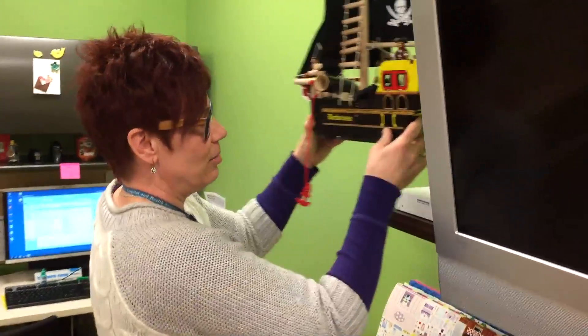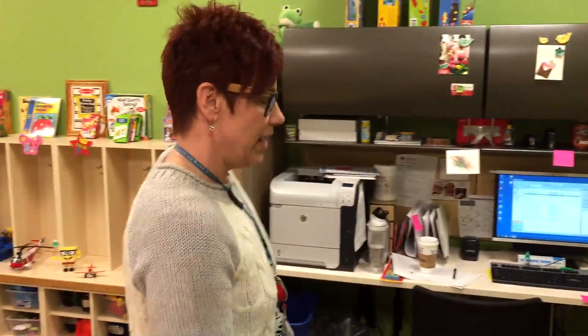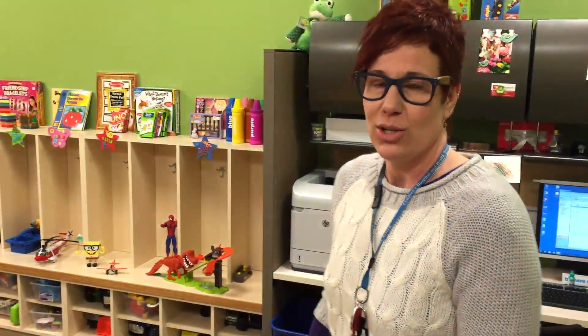A very cool pirate ship. A little something for everybody — we try and really hone in on what that child really likes to do and make a connection with them.